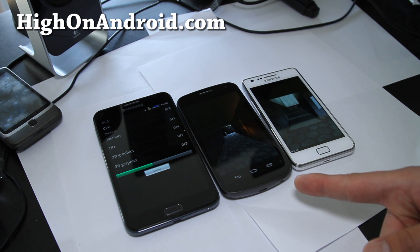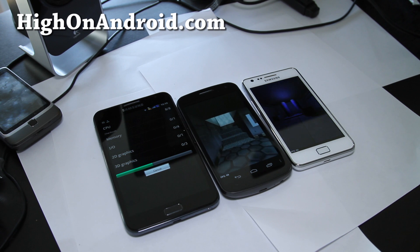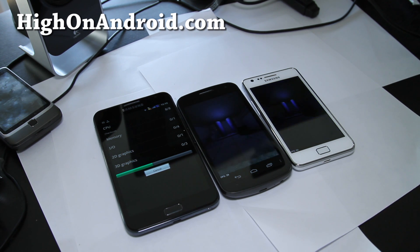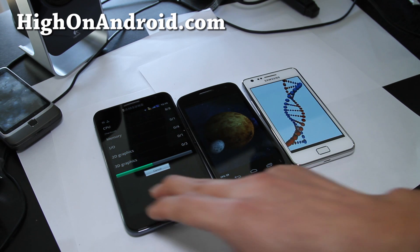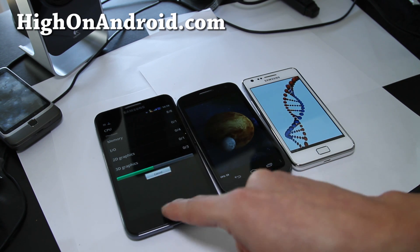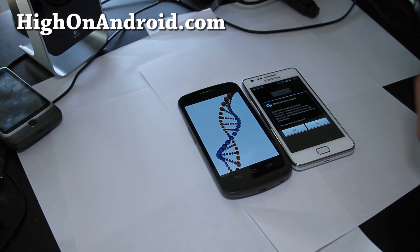My Galaxy Nexus has been having issues — the data just goes blank for like 10 seconds when I'm using it all day; I don't know why it happens. I think I overclocked it too far. Let me start the test over again — I'll have to reset it.